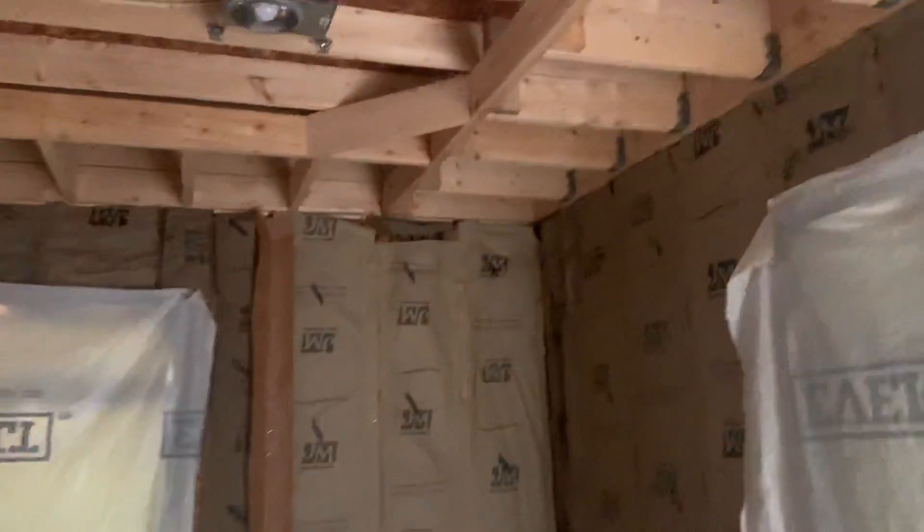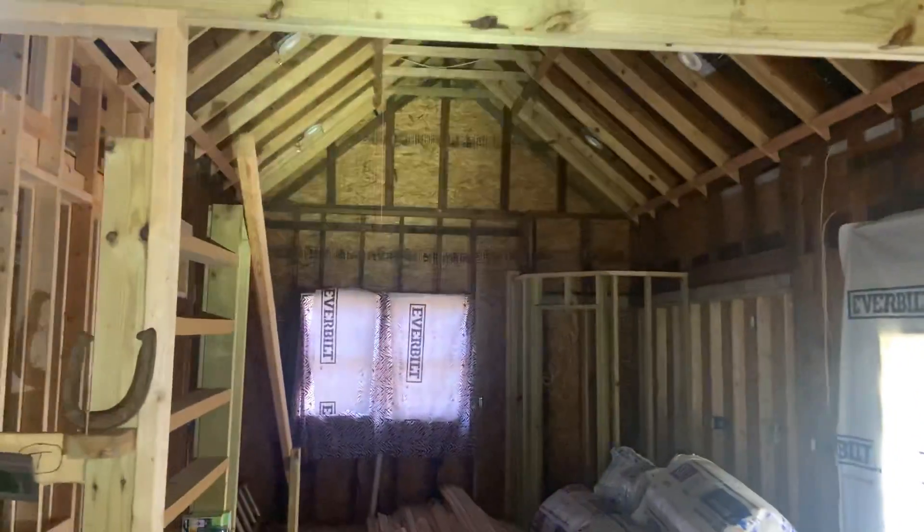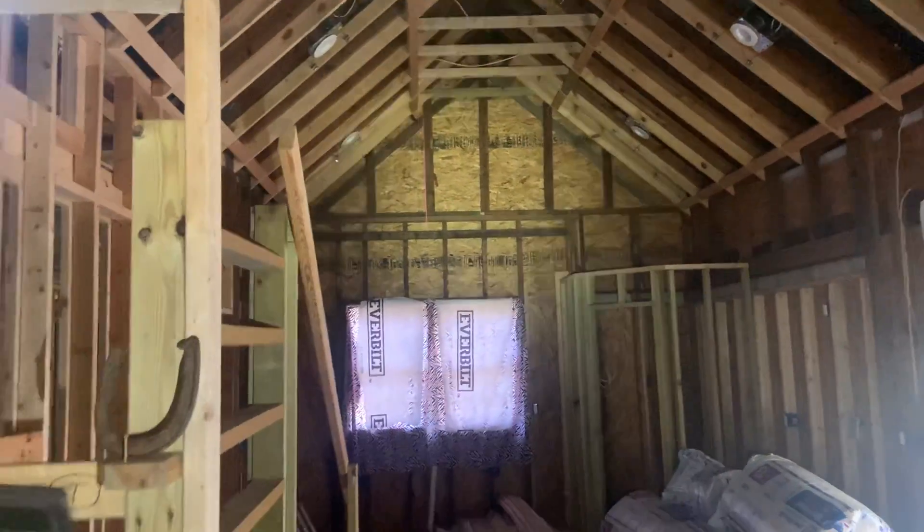Most of the stuff that's in here is staying with the house - most of this trim. Obviously his ladders and stuff he'll take. This window he planned to put in up there above the kitchen, that's what that one's for.